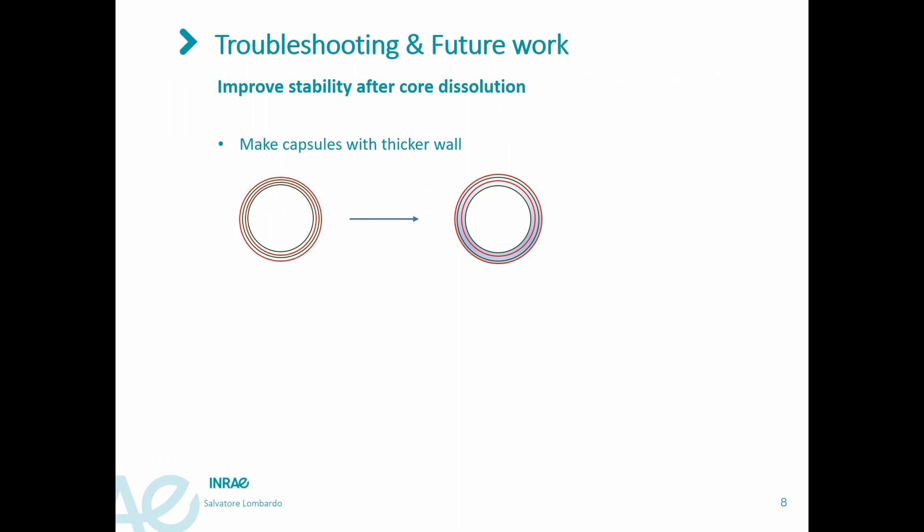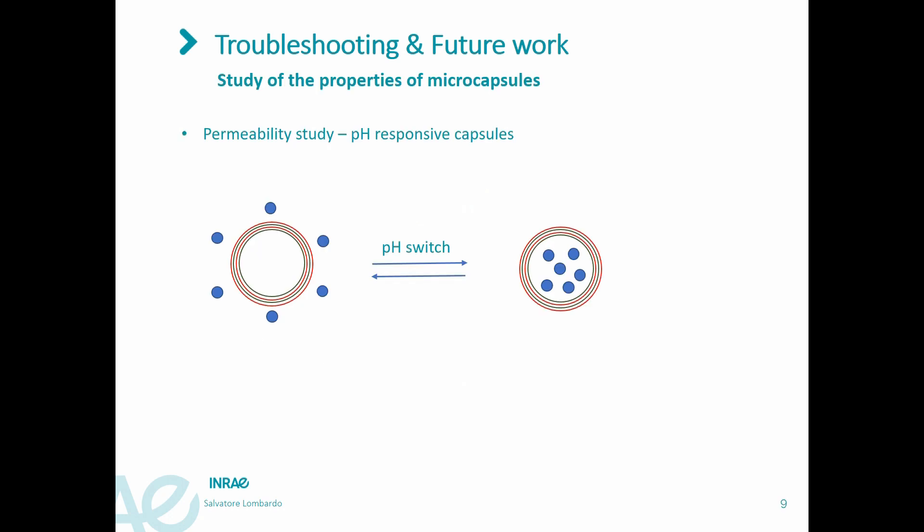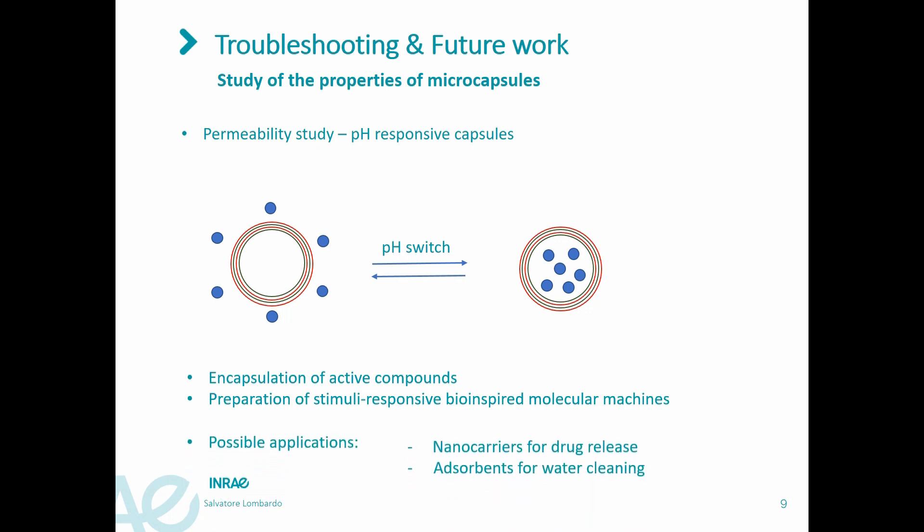One idea is to prepare microcapsules with a thicker wall, for example by adding a filler material. Another idea is to use stronger interactions between components, for example with covalent bonds. Once stable microcapsules are prepared, we will study the properties of this material, for example the change of permeability as a function of pH, as shown in the picture, or as a function of water stimuli such as ionic strength. We will then use these properties to encapsulate active compounds, allowing us to prepare stimuli-responsive bio-inspired molecular machines that can be used as drug delivery carriers or as adsorbents for water cleaning and other applications.